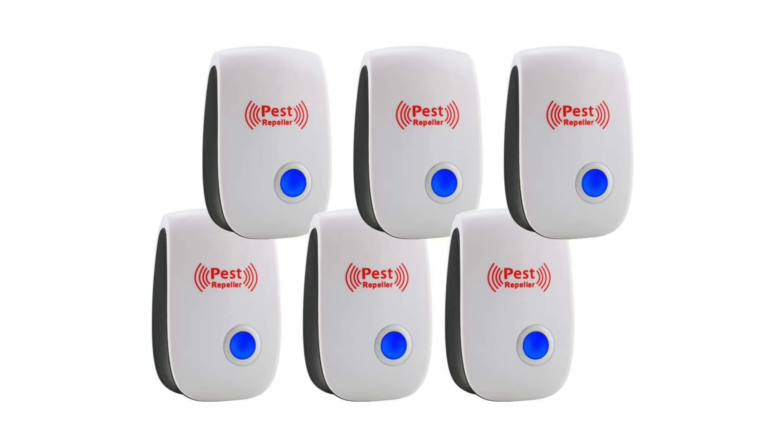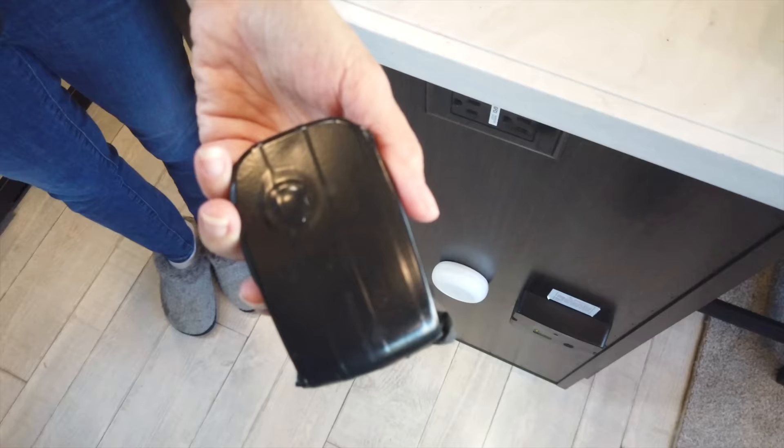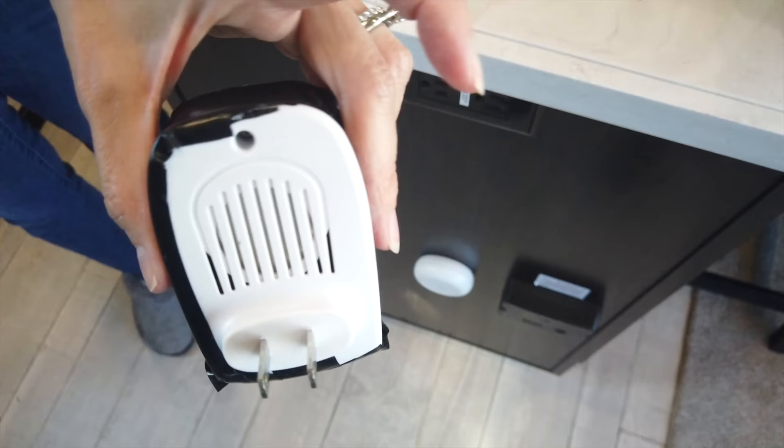The last thing that we bought were those ultrasonic pest repellent devices. I don't know if they work, but we have one in the garage, one in the kitchen area, one in the bedroom, and one in the basement. They're bright white, so I took some black electrical tape and wrapped it around them so they blend into the dark wood and aren't as obnoxious. I don't know if these things work, but we haven't had an issue.